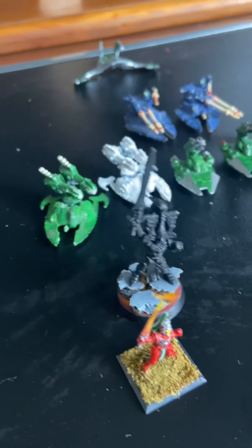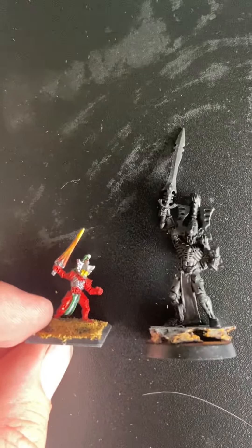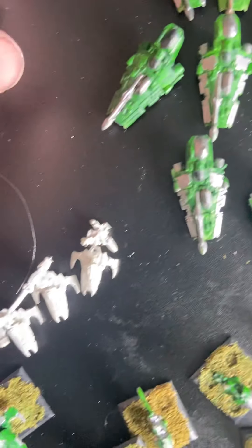Two different versions of the Avatar of Khaine - yes, there was a little one that came with the original Epic, and the newer one that came in the Epic 40K.